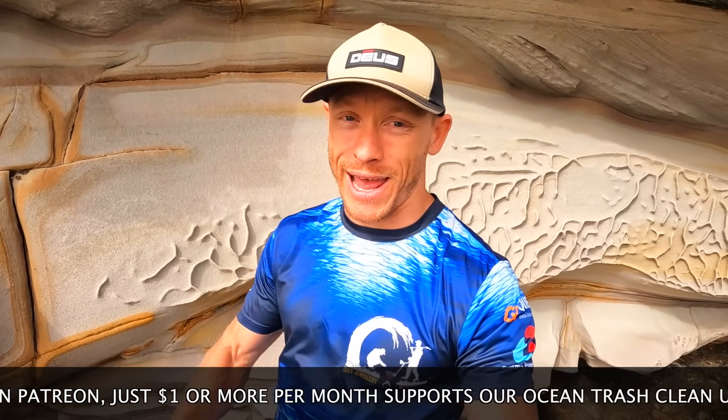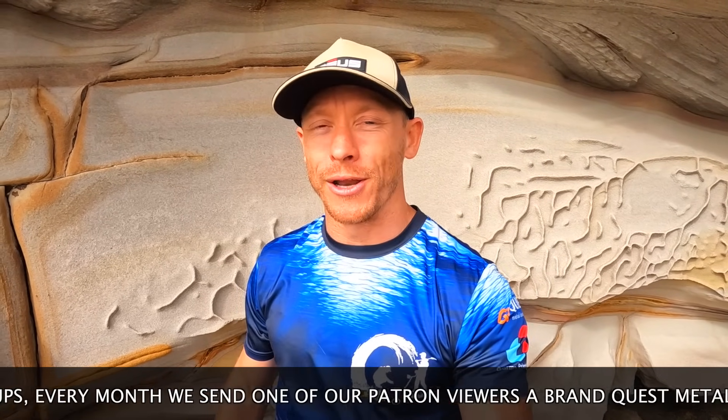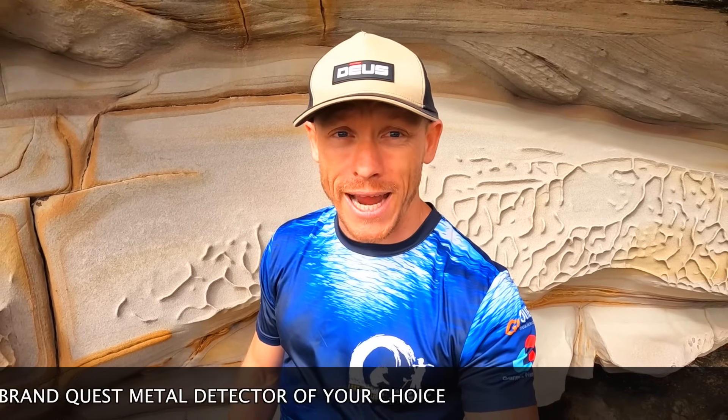I do feel responsible for keeping our waterways clean — not just for my children, but for our future children as well. You can now support us on Patreon for as little as $1 per month. You keep us out there smashing that trash and reuniting lost property with their rightful owners. And every single month we're sending one of our viewer patrons a brand new Quest metal detector of your choice. We love you guys — take care out there and we'll see you all on the next hunt. Happy hunting, guys. Cheers.